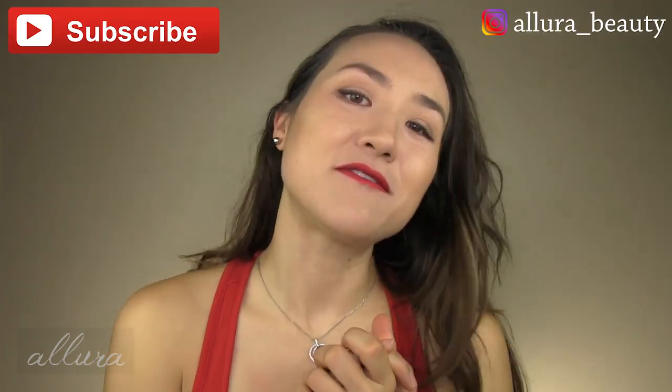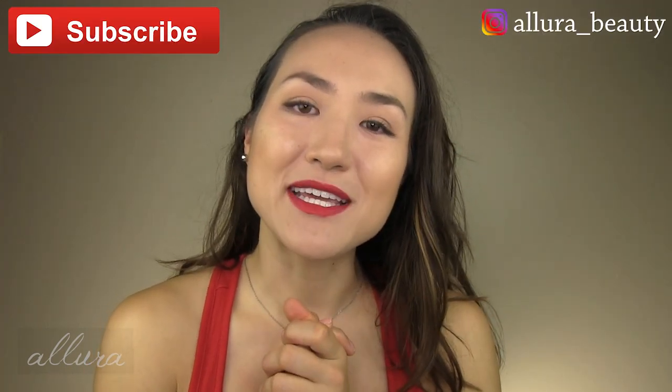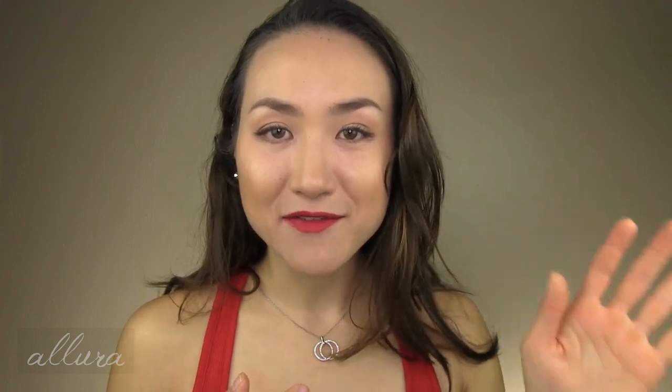Hi everyone, welcome to a favorites and fails video for April 2021. I'm going to go over my very top best products that I've been trying recently, and a good number of products that I really have not enjoyed, and I'll tell you why for each category. Thank you so much for being a subscriber and following over on Allura Beauty on Instagram. All the products I show you, if they are still available, I will link in the description box below, as well as any coupon codes you can utilize. This is going to be a skincare-heavy video, although I do have some makeup items.